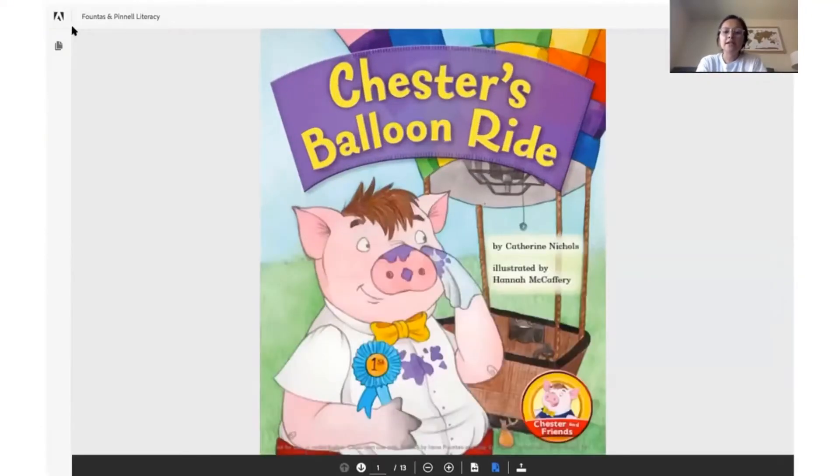Good morning friends! Today we are going to read Chester's Balloon Run by Katherine Nichols, illustrated by Hannah McCaffery.